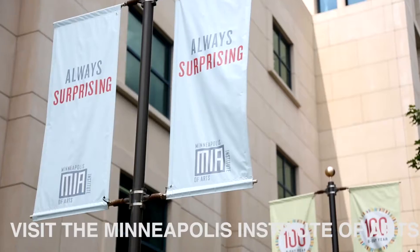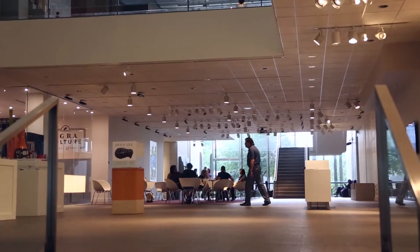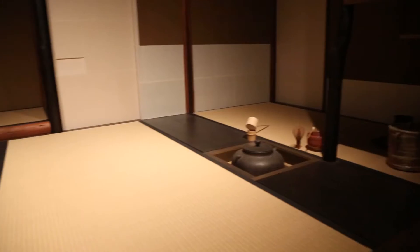For some of the best art exhibits in town, head to the Minneapolis Institute of Arts. Over 80,000 works of art are on a rotating display, giving museum goers a fresh experience in ever-changing collections to view in the galleries.